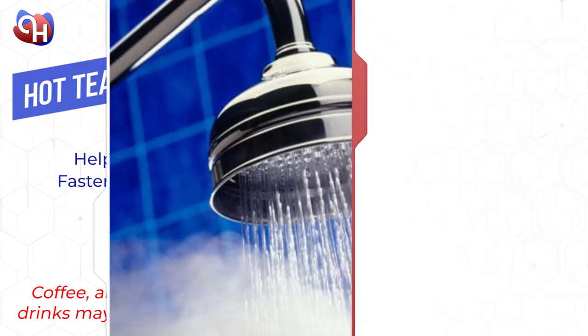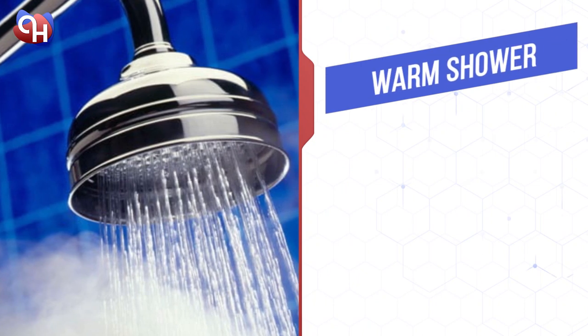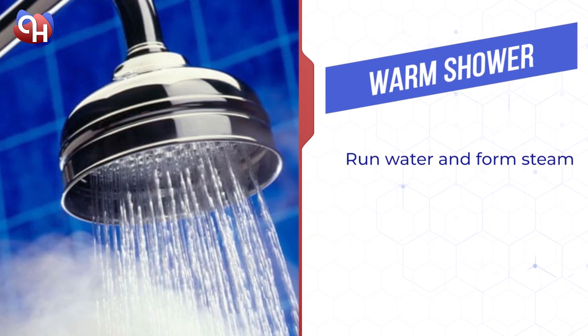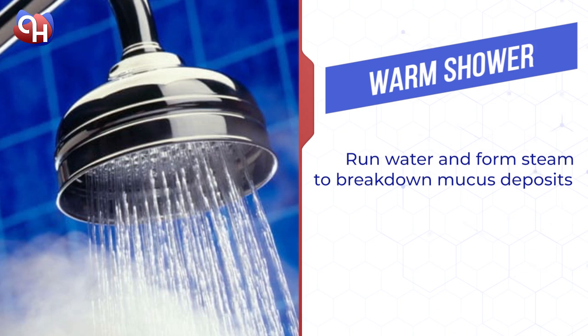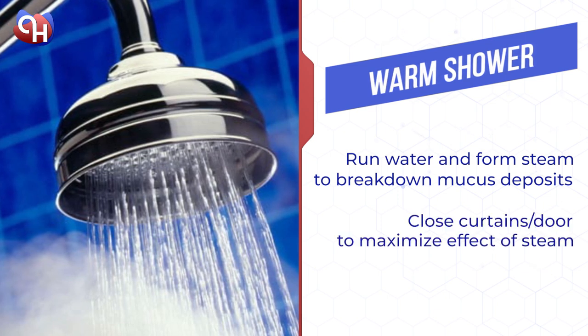Take a warm shower. Allow the water to run until it begins to form steam, as this will aid in breaking down the mucus deposits along the airway. You can also close the door or curtain in the shower area to maximize the steam, emulating a sauna.